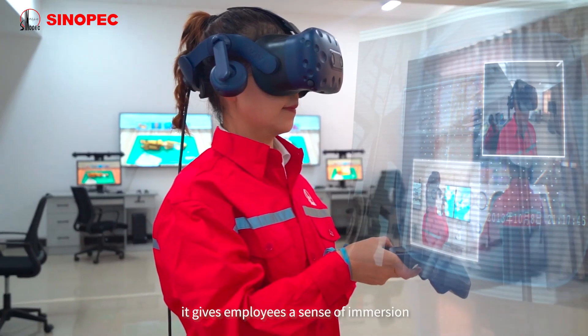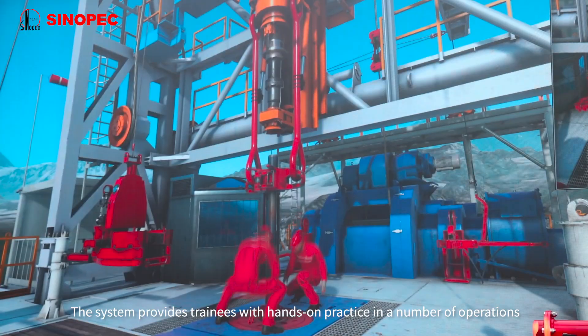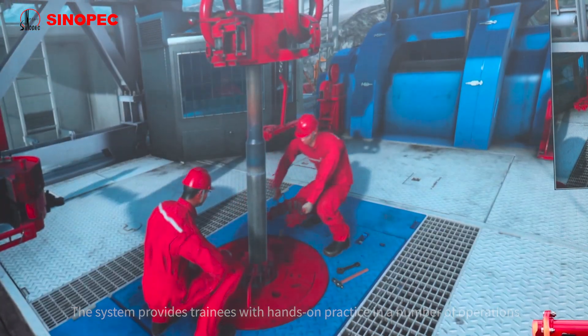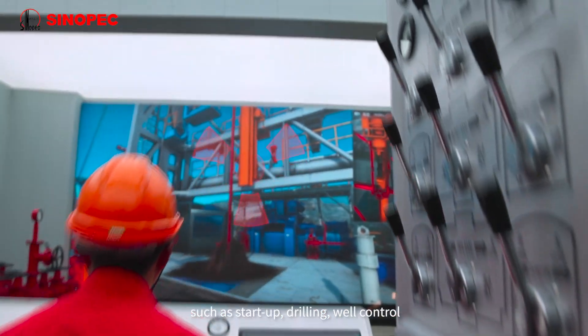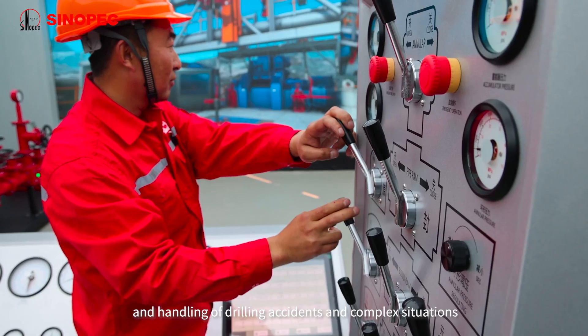It gives employees a sense of immersion. The system provides trainees with hands-on practice in a number of operations, such as start-up, drilling, well control, and handling of drilling accidents and complex situations.